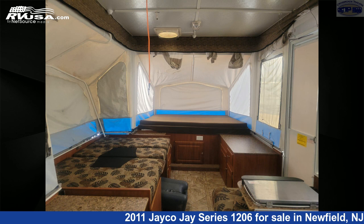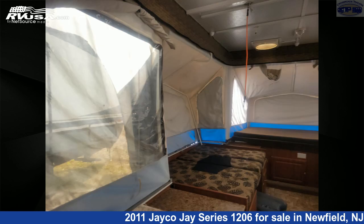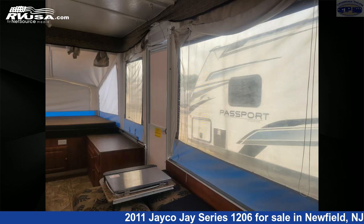The unloaded weight of this 2011 Jayco J Series 1206 is 2,450 pounds. For more information and pricing on this unit, and to see all units available for...